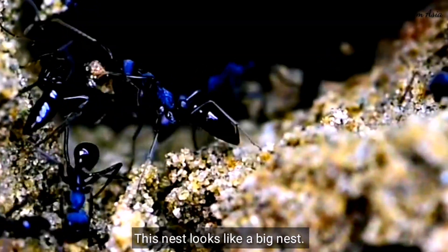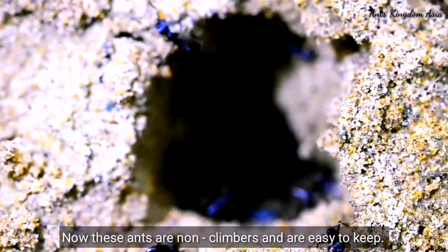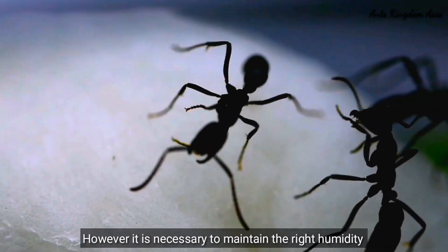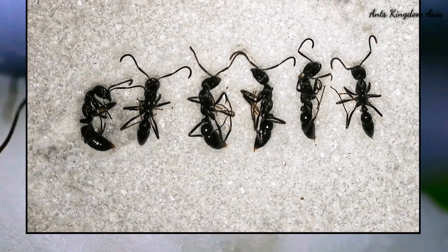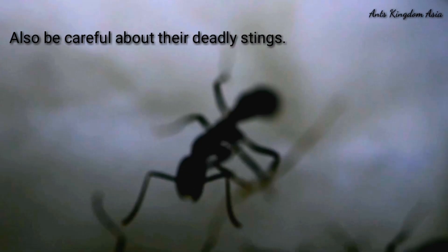This nest looks like a big nest. These ants are non-climbers and are easy to keep. However, it is necessary to maintain the right humidity, otherwise these ants may not survive.